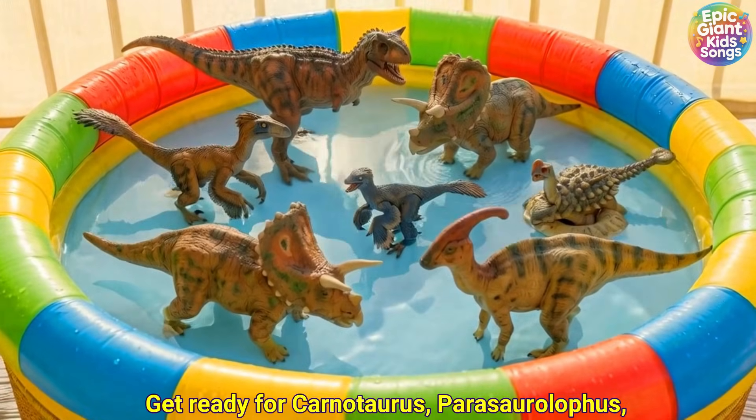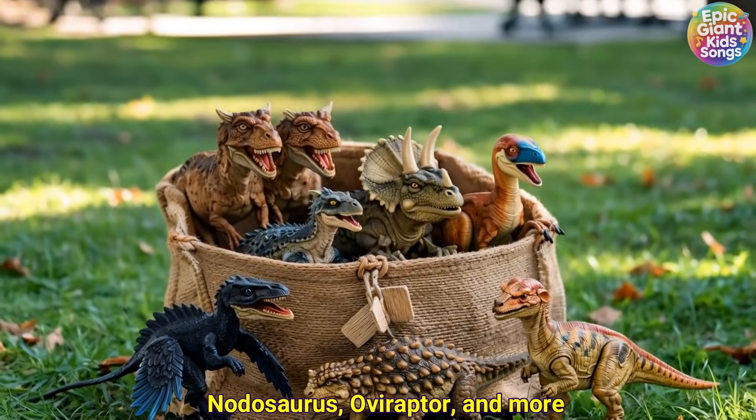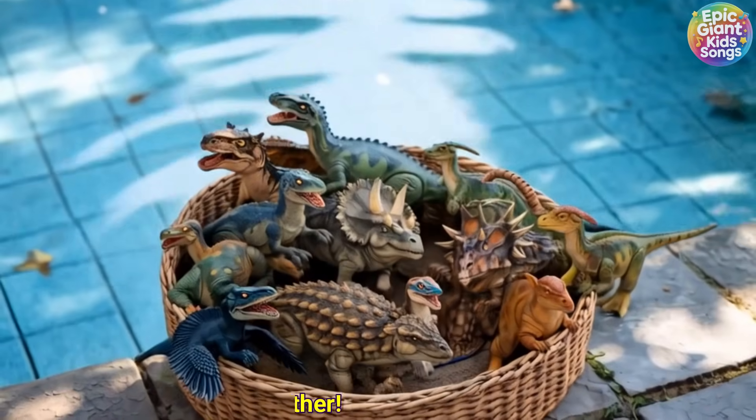Get ready for Carnotaurus, Parasaurolophus, Nodosaurus, Oviraptor, and more. Let's go together!